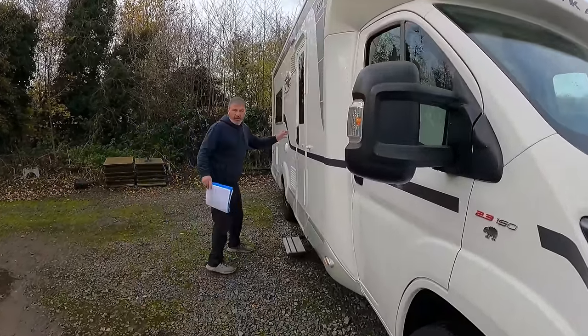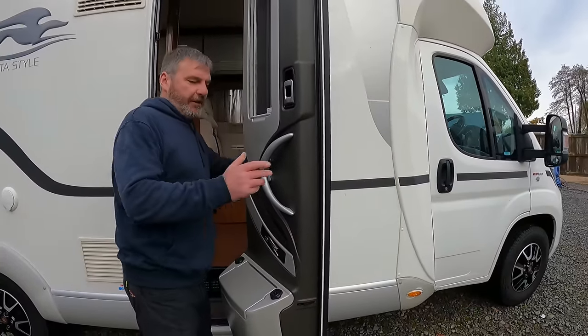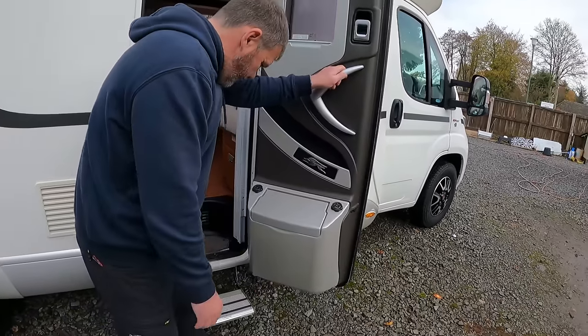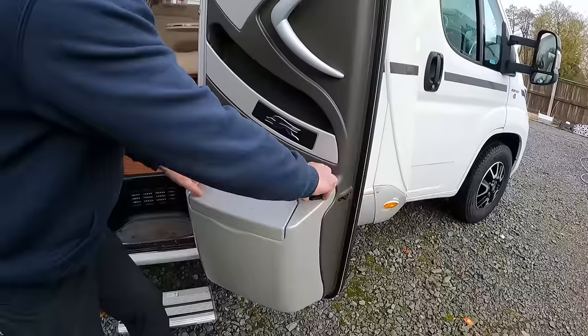Laika are a really good premium brand motorhome. Yeah, nice look. Here we go. Even before we start, I've opened the door. What's that, Kev? A chunky door, innit? Yeah. What's this? Turn. I think the bin will fall off if you do that.